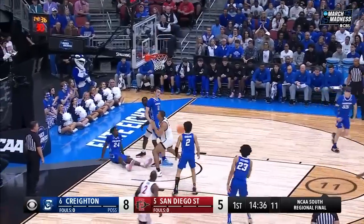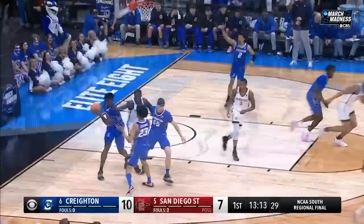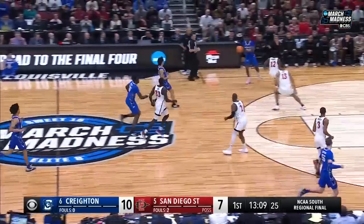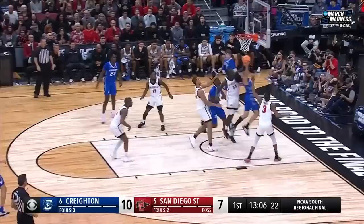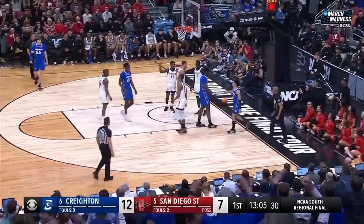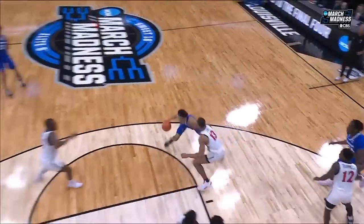On a handoff, Butler, the pull-up jumper, is there. And it's rebounded by King, right to the offensive glass as that ball left his fingers. Just two points in the last four and a half minutes for San Diego State. Nembhard finishes and a foul.